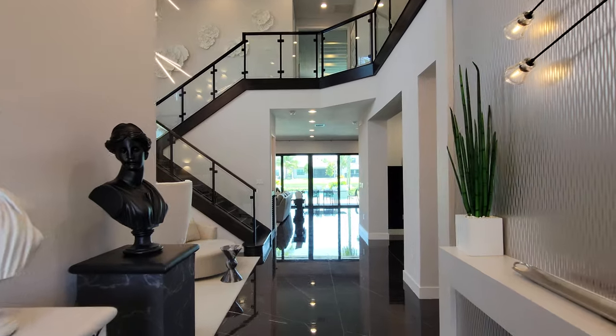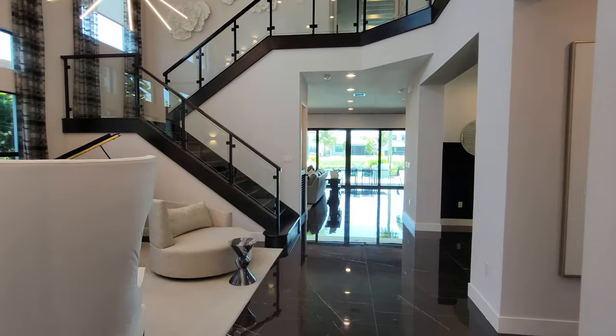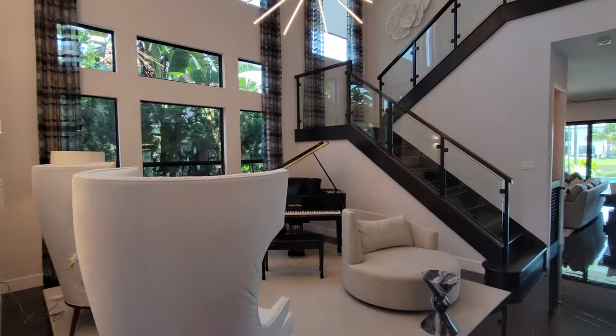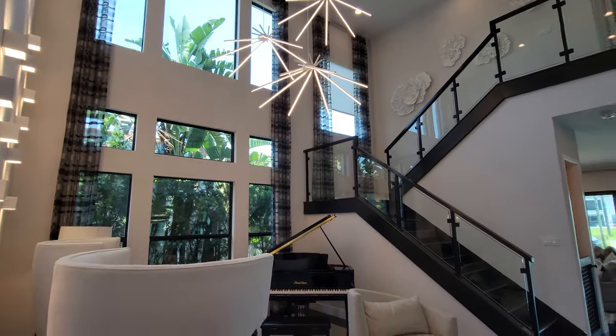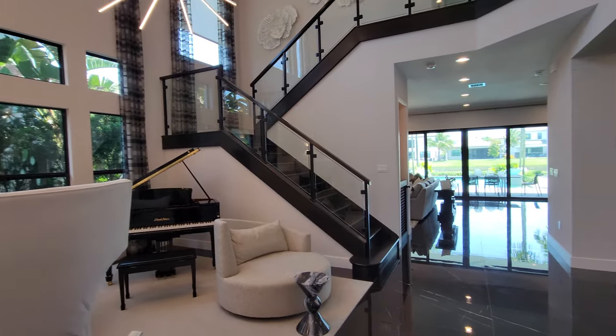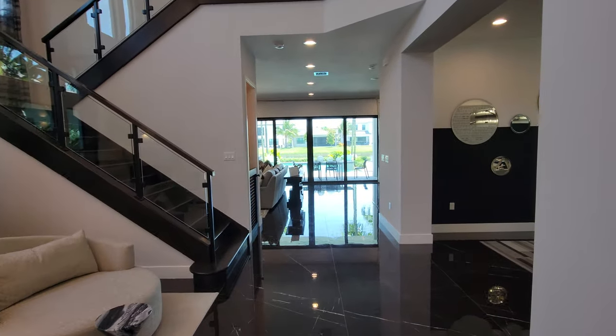Really cool accent wall to our right. As we continue to come in, we have this really neat space — a little hangout with a baby grand piano. All these picture windows going all the way up onto the second floor. Accent wall on the left also. The staircase with the glass inserts is really neat.